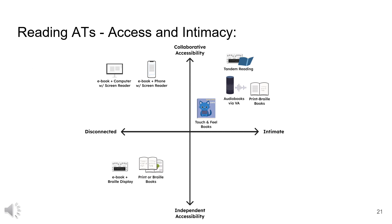When we intersect the axes of intimacy and collaborative accessibility, we create a two-dimensional space. The modalities that stand out are those that prioritize both intimacy and collaborative accessibility. Interestingly, these modalities are not originally designed for VIPs — they are either intended for blind children, such as print Braille books, or are strategies developed by VIPs themselves, such as tandem reading. Professionally-made assistive technologies often fell short in this intimate and collaborative space, as they tend to be optimized for individual use and do not naturally lend themselves to fostering the close, shared experiences that motivate VIPs to read with their children.